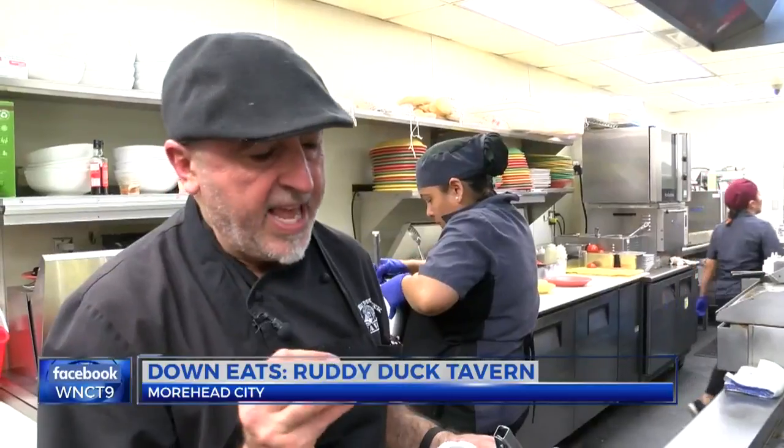Mustard, kale, a little bit of Japanese cabbage. Lentils — the quinoa gives it a nice little texture. The scallop just falls apart.